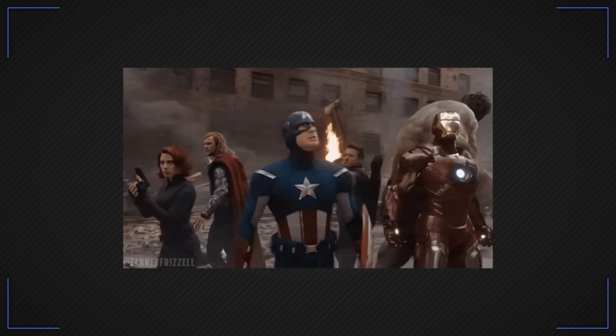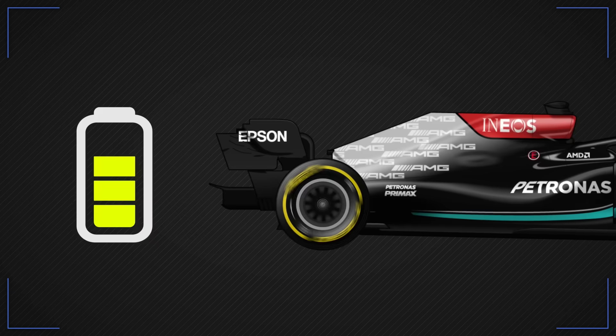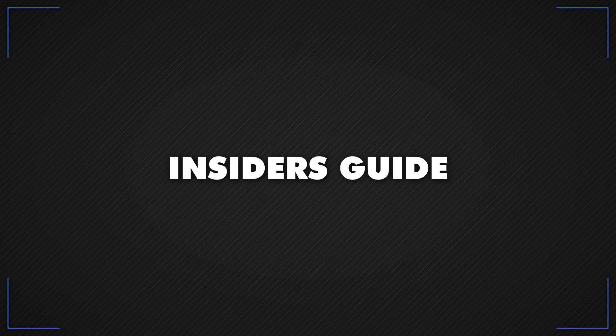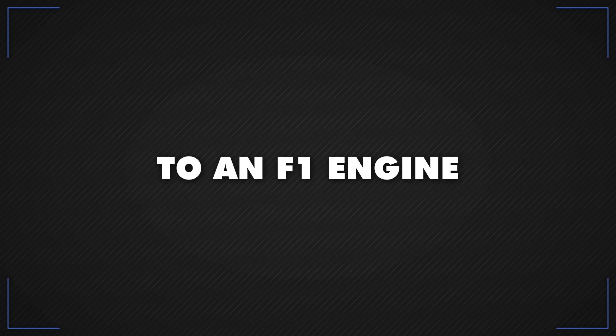F1's engine rules. Do you know what power an F1 engine has, how energy recovery works, and what teams can replace when? This is your insider's guide to an F1 engine.